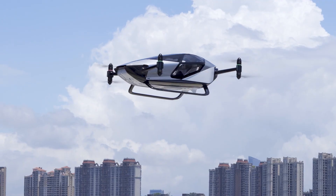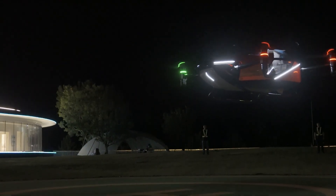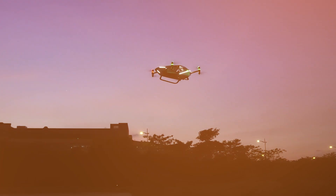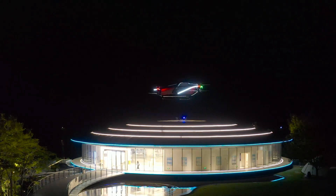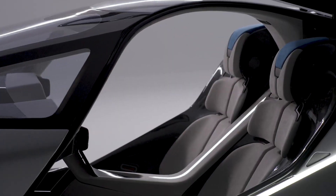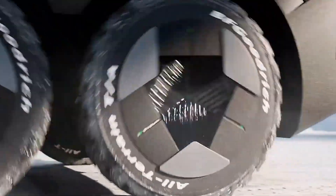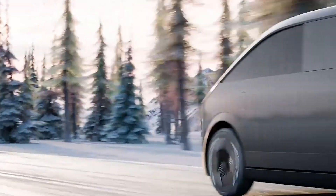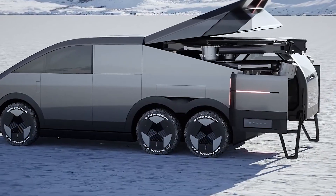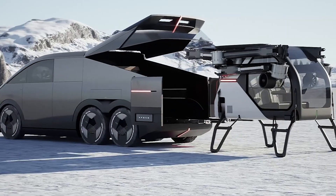As incredible as the X2 is, Xpeng was just getting started. While they were perfecting this flying sports car, they were working on something even more ambitious — something that would make people question everything they thought they knew about how flying vehicles should work. And that brings us to number 2: the Xpeng Land Aircraft Carrier. Picture a large 6-wheeled SUV driving down the street — looks normal, just another electric vehicle. But then it stops, the rear trunk opens, and a fully functional aircraft unfolds itself from the back and lifts into the sky.